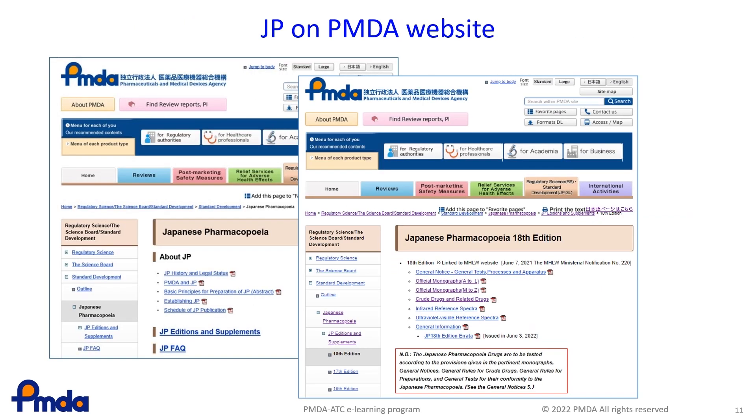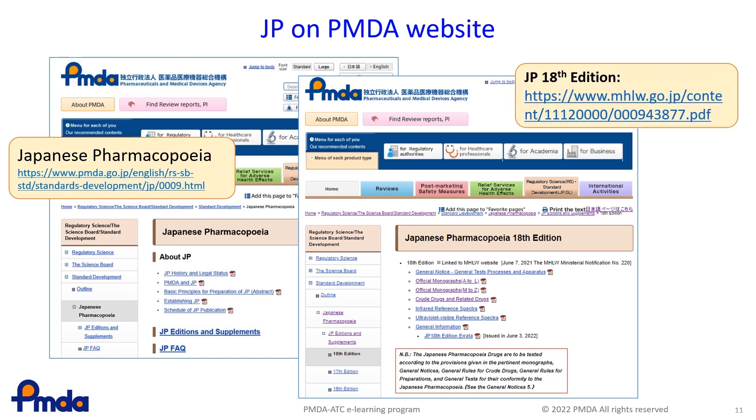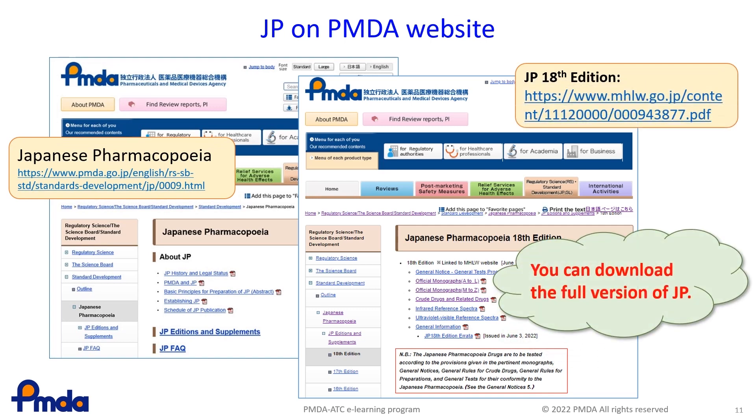You can now download the JP English version from the PMDA website. One of the main features of the JP is that you can access and download the entire pharmacopoeia free of charge. The PMDA website also includes other information on the various aspects of the JP. Please make use of it.